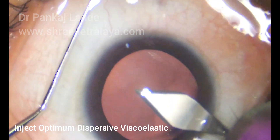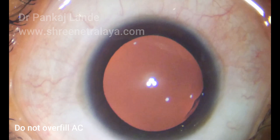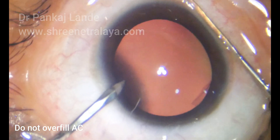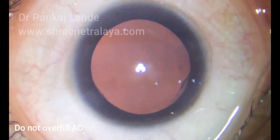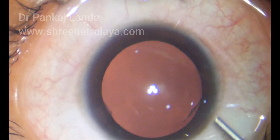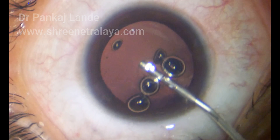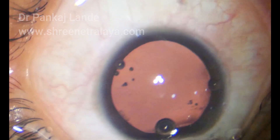Now here is an actual surgery being performed for Phakic IOL implantation. A main port entry of 2.6 mm and a side port entry of 23 gauge is made. Surgery is performed under topical anesthesia — meaning no injections for this surgery.